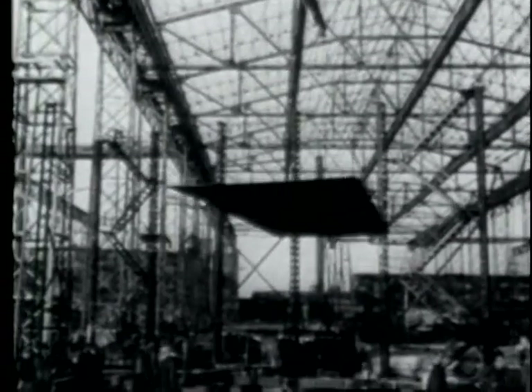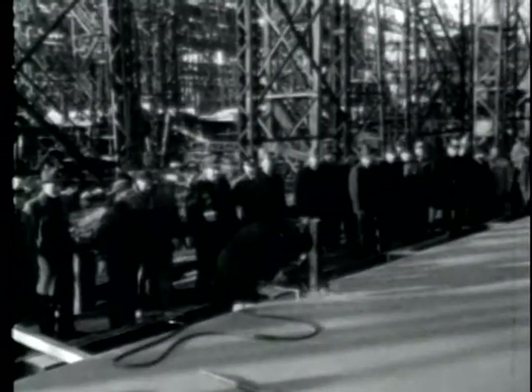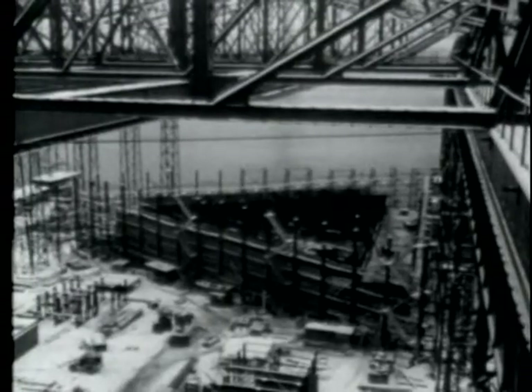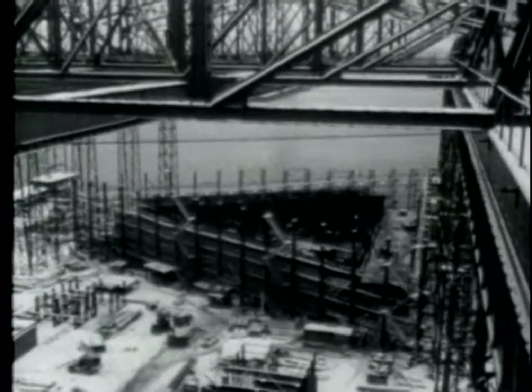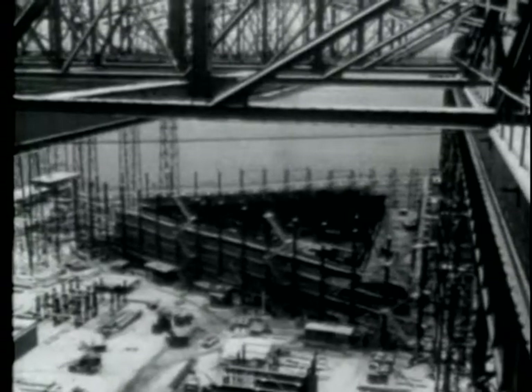Actual construction began in January of 1955 at Quincy, Massachusetts. In order to be towed to sea, the platform, like a ship, had to be watertight, so the beginning of construction was referred to as the keel laying. The main structural frame consists of three box girders, visible here at the sides of the platform. These girders are 190 feet long, 20 feet wide, and 20 feet deep, and were fabricated here on the shipways.